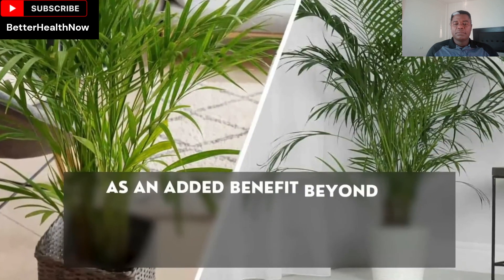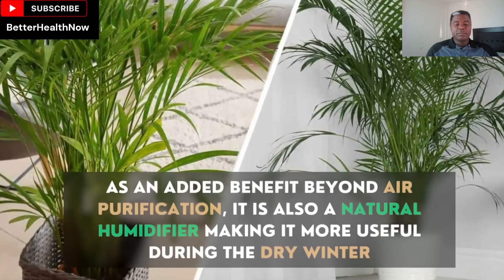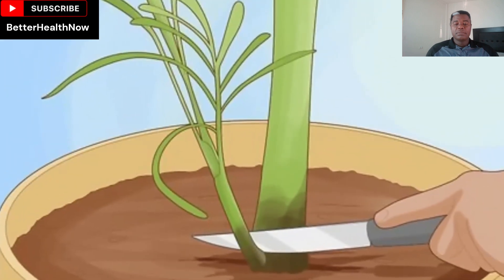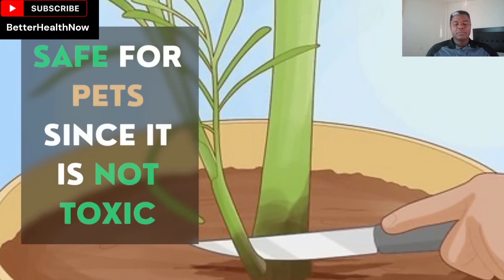As an added benefit beyond air purification, it is also a natural humidifier, making it more useful during the dry winter. It thrives in areas with bright but not direct sunlight. The plant requires regular pruning as it grows fast, and it is safe for pets since it is not toxic.